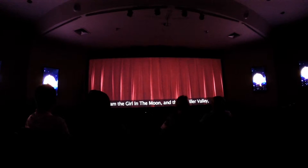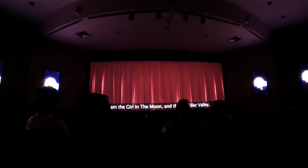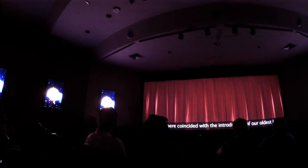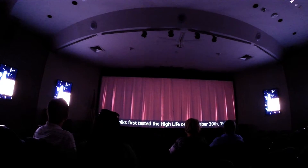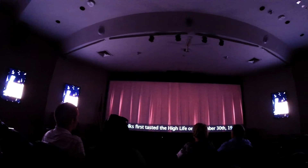Hello, everyone. You may recognize me — I am the Girl on the Moon, and this is Miller Valley, my historic home sweet home for over a century. My arrival here coincided with the introduction of our oldest beer, Miller High Life, the champagne of bottled beer. No one knows for sure where that motto came from, but I suspect it may have something to do with New Year's Eve, since folks first tasted it on December 30, 1903.